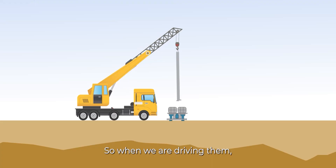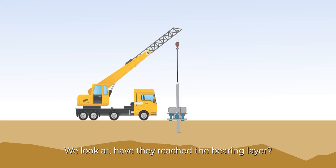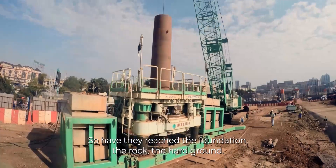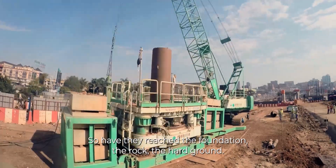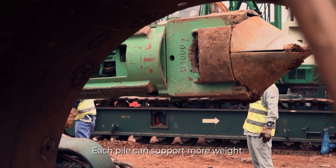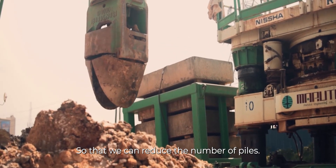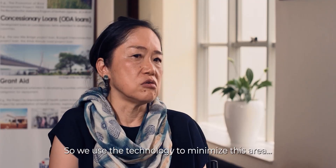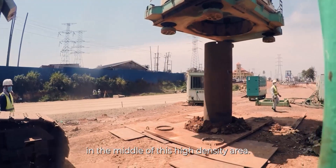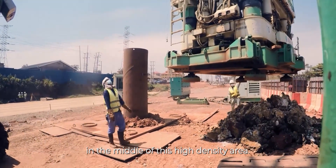The piles pick their strength from the bearing layer. When we are driving them, we don't look at the range — we look at whether they have reached the bearing layer, the rock, the hard ground. Each pile can support more weight, so we can reduce the number of piles. We use this technology to minimize the footprint in the middle of this high-density area.